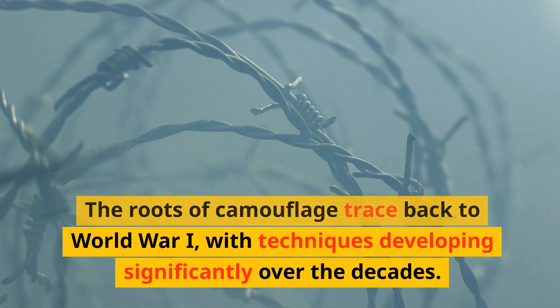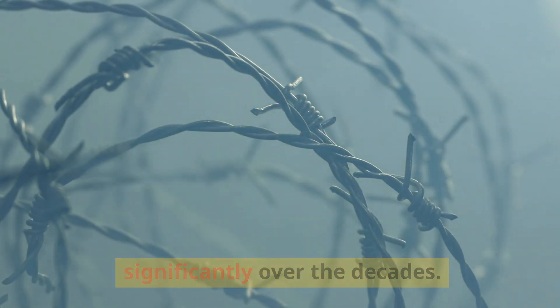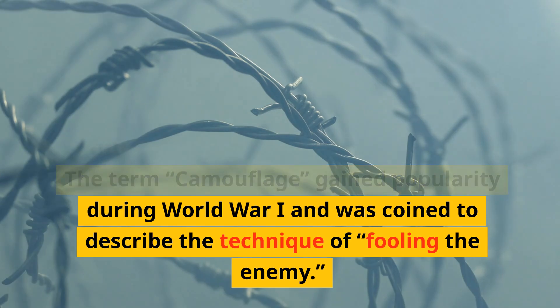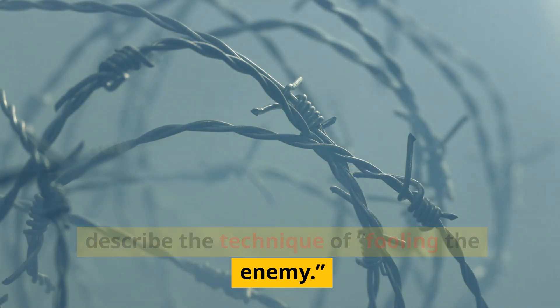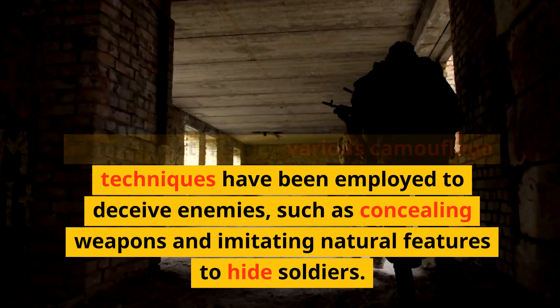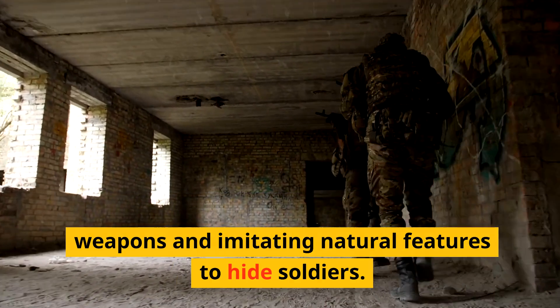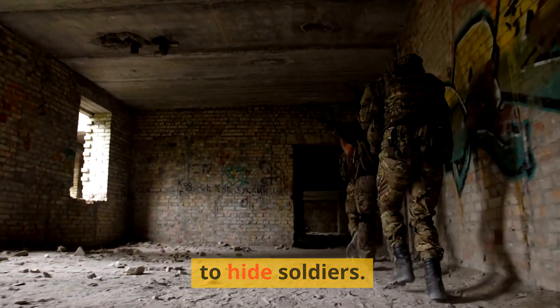The roots of camouflage trace back to World War I, with techniques developing significantly over the decades. The term 'camouflage' gained popularity during World War I and was coined to describe the technique of fooling the enemy. Throughout history, various camouflage techniques have been employed to deceive enemies, such as concealing weapons and imitating natural features to hide soldiers.